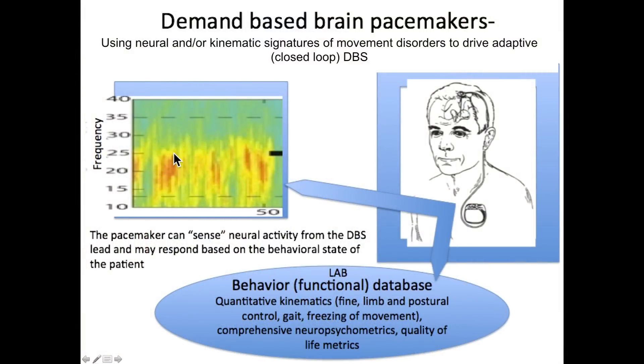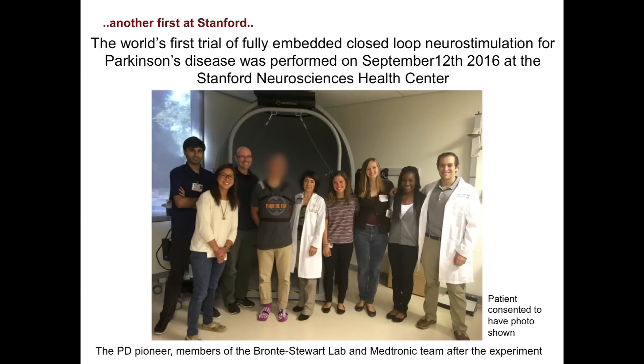We needed a lot of technological upgrades — a firmware upgrade of the INS itself, requiring FDA approval. We've done this in 19 subjects. I'm going to show you data from the world's first fully embedded closed-loop deep brain stimulation procedure for Parkinson's disease using part of the beta band. Our pioneering patient allowed us to use his photograph. We used his own beta rhythm to drive the stimulator, all embedded — no PC at this point.